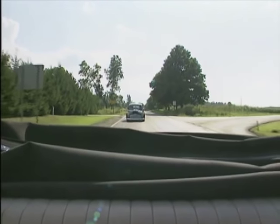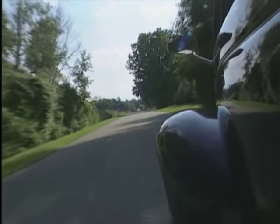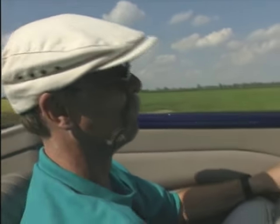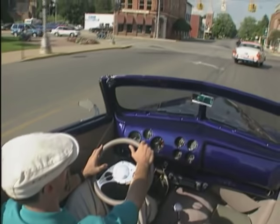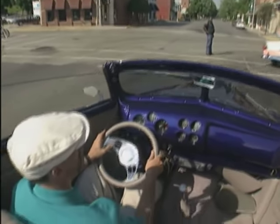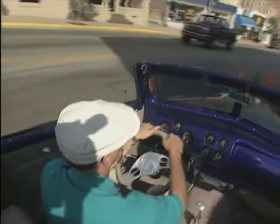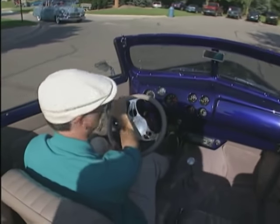As the 30-mile cruise along scenic Michigan back roads began, I got the feeling I was in an episode of Home Improvement with Tim Allen. He's visited Frankenmuth in the past, and I know, being the car nut that he is, he would have enjoyed Tony's cool rod as much as I did. I know this is a cruise, but this straightaway is calling out to me. You know, this much fun should almost be illegal.